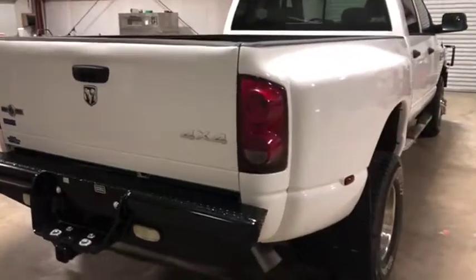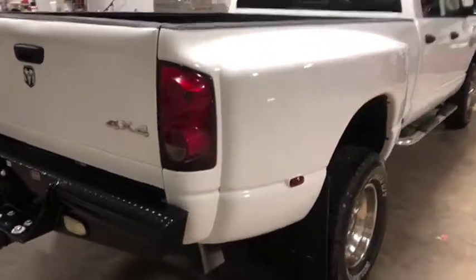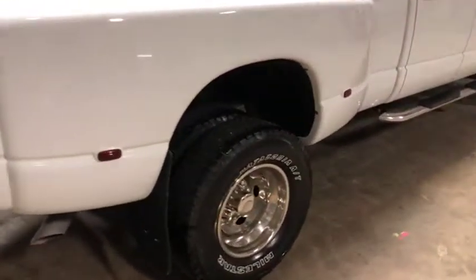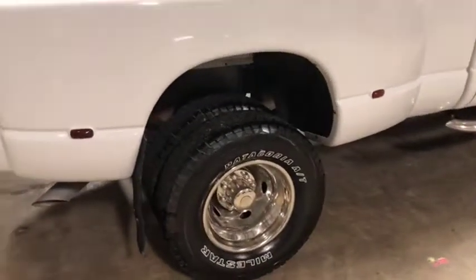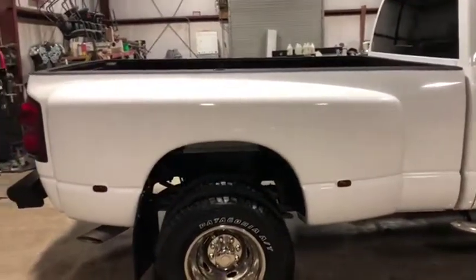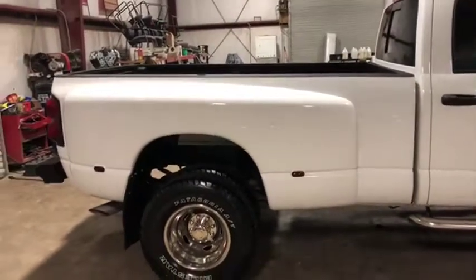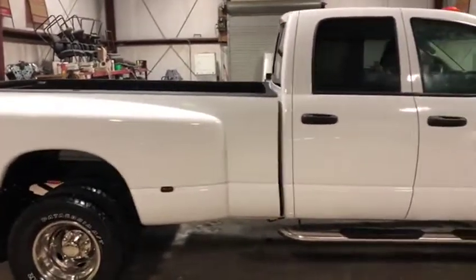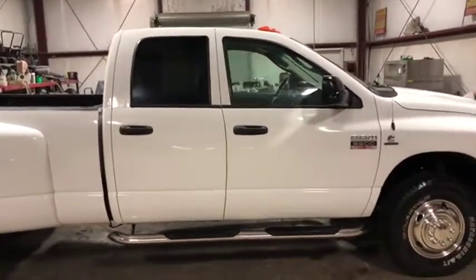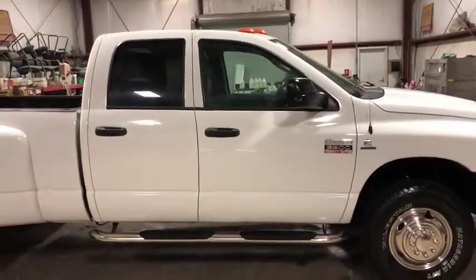Turning around the passenger side on this 2008 Ram 3500, you can see it has a nice heavy-duty mudflap behind the tires. It has very usable Patagonia all-terrain tires. The fenders are in great shape on both sides — not cracked or broken up. There's no major body damage on this truck at all, just a couple of minor scuffs and dings but no major issues.